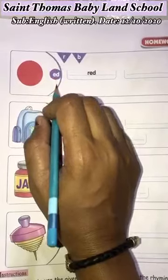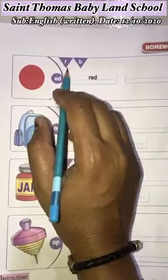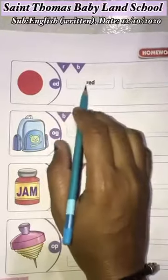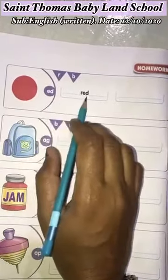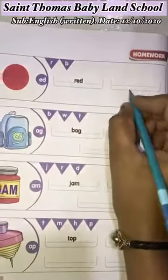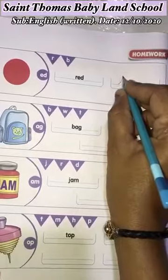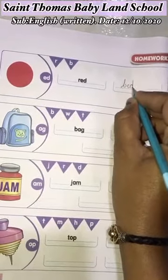Here the two ending letters are E and D. The first word is already complete: R-E-D, Red. Now we are going to write B-E-D, Bed.